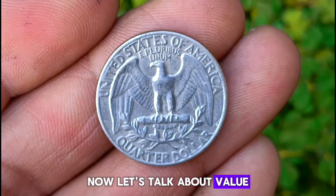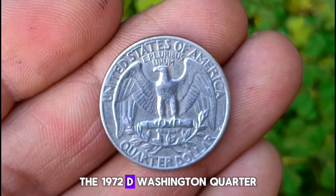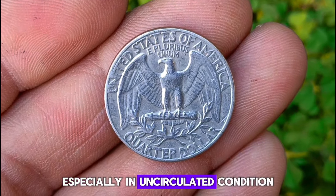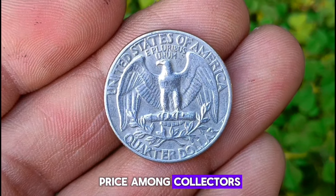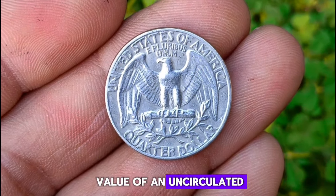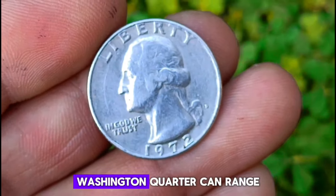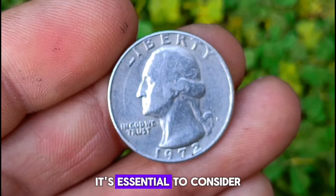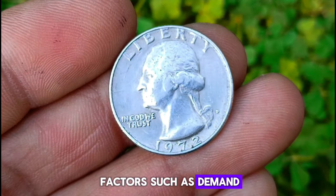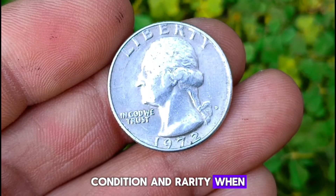Now let's talk about value. The 1972 D Washington quarter, especially in uncirculated condition, can fetch a significant price among collectors. As of March 2024, the value of an uncirculated 1972 D Washington quarter can range from $800,000. However, it's essential to consider factors such as demand, condition, and rarity when determining its worth.